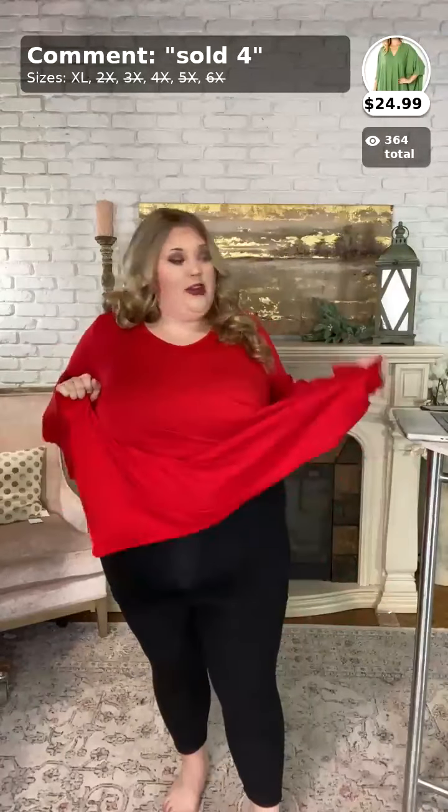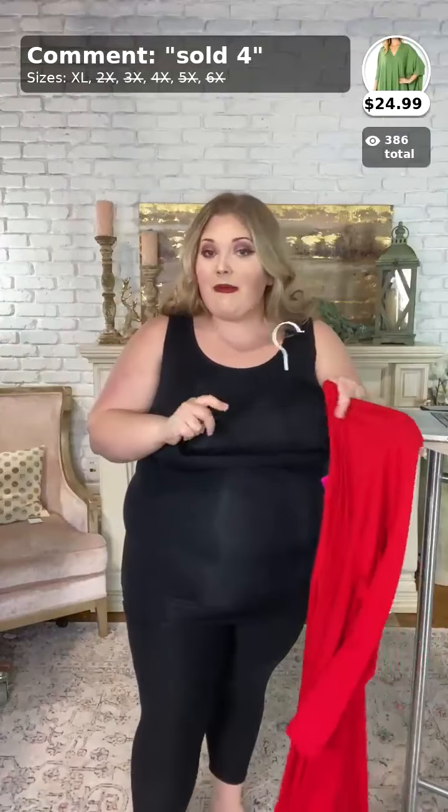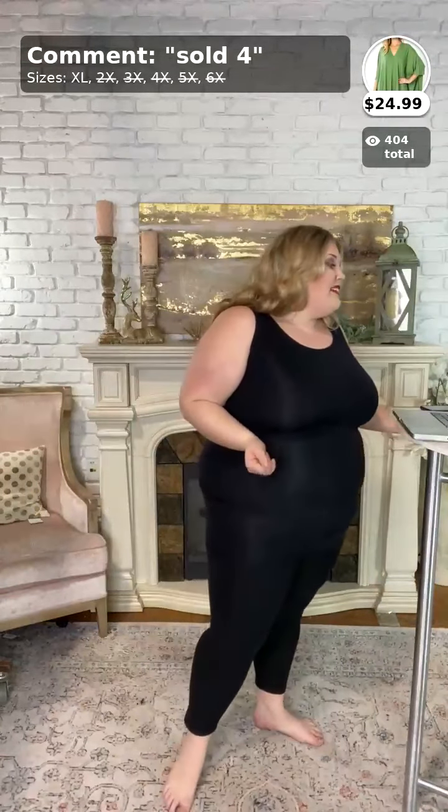My tank top didn't pop up in the comments when I first started the video, but if you're interested in the tank top I wear in all my videos, it's called Better Shape Up, it's $19.99, and that's on the website. Please check out buycurvy.com. We also have a brand new app — you actually get notified on the app before Facebook when we go live.